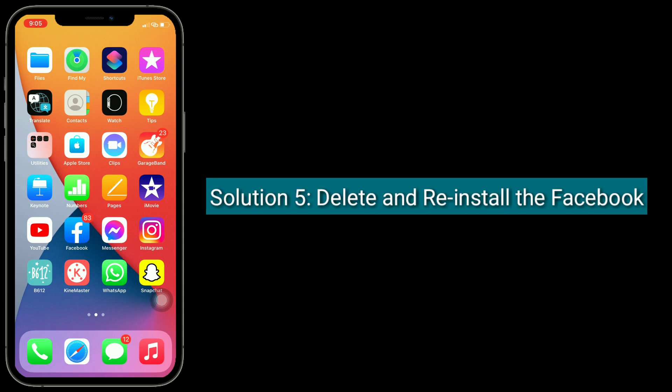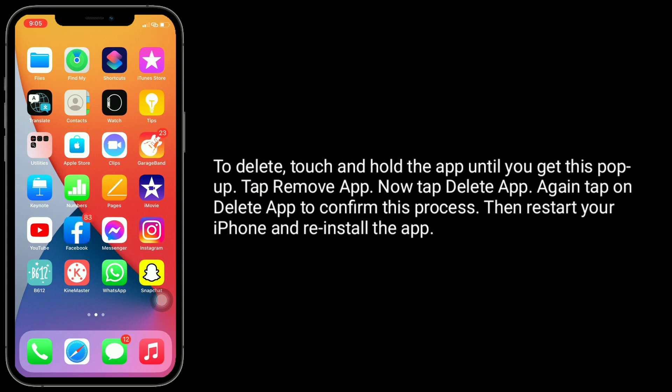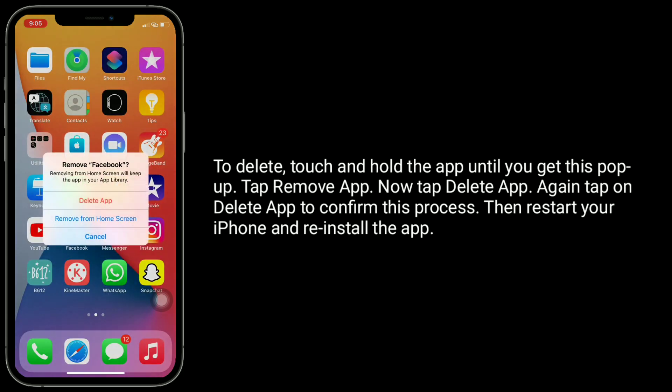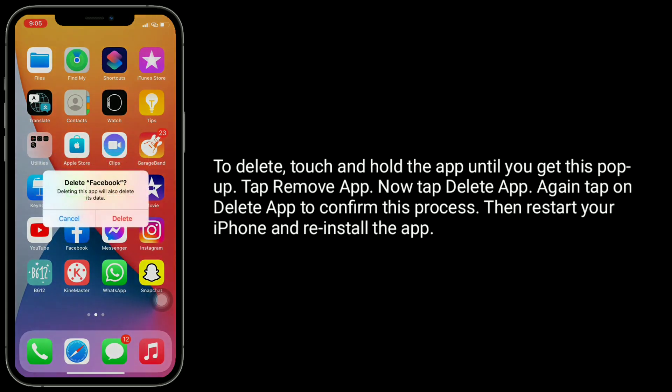Solution 5: Delete and reinstall the Facebook app. To delete it, touch and hold the app until you get a pop-up, tap Remove App, then tap Delete App, and tap Delete App again to confirm. Then restart your iPhone and reinstall the app.